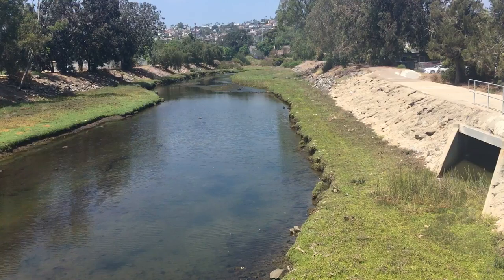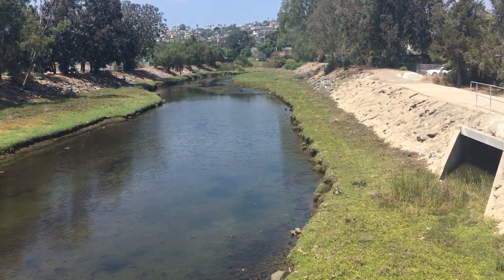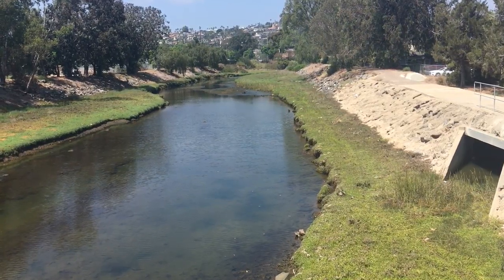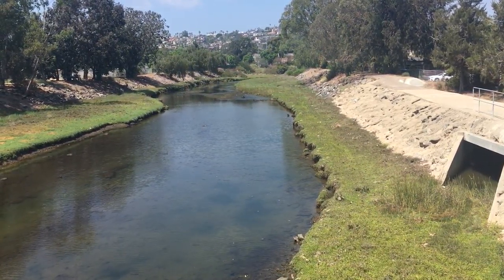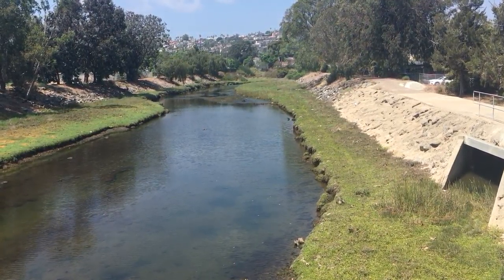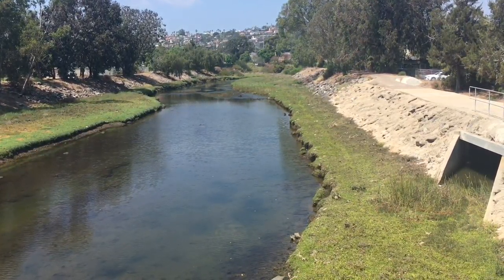This is part of the tidal flush zone. In other words, when the tide is high, parts of these embankments will be under water. And when the tide is low, the embankments will resurface.